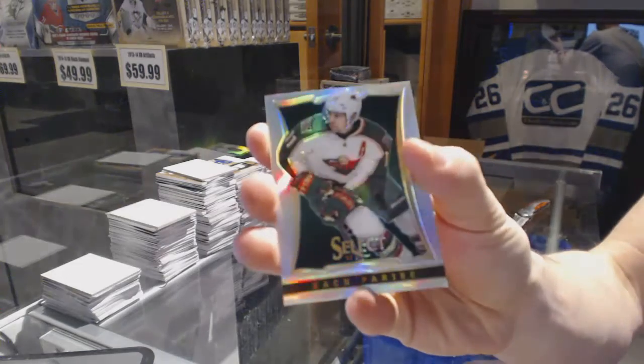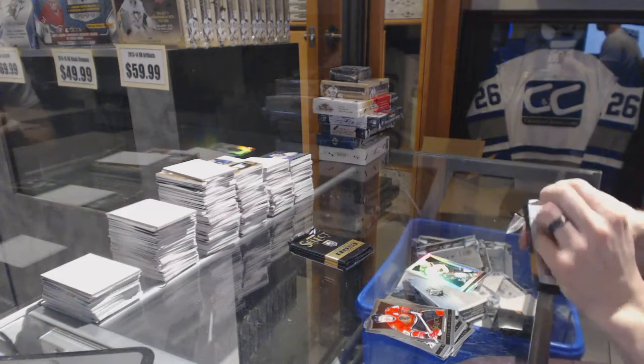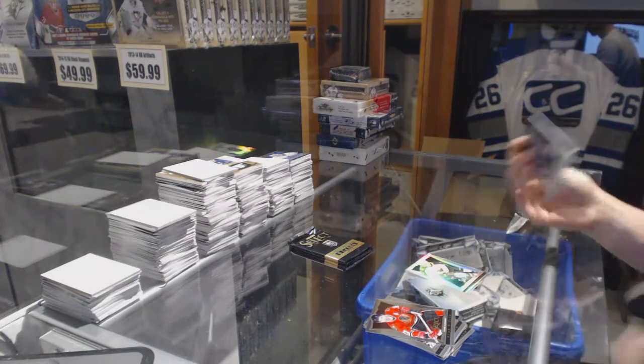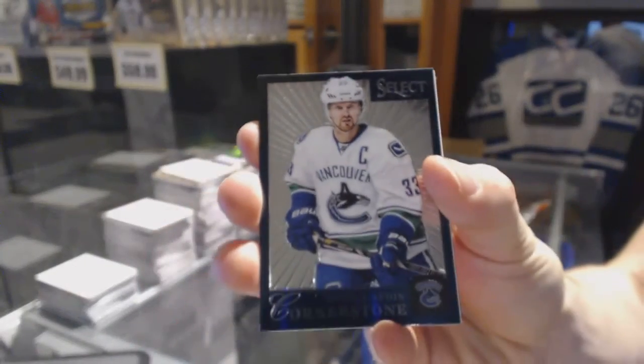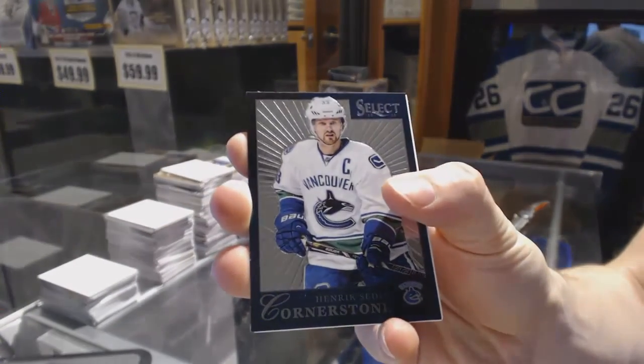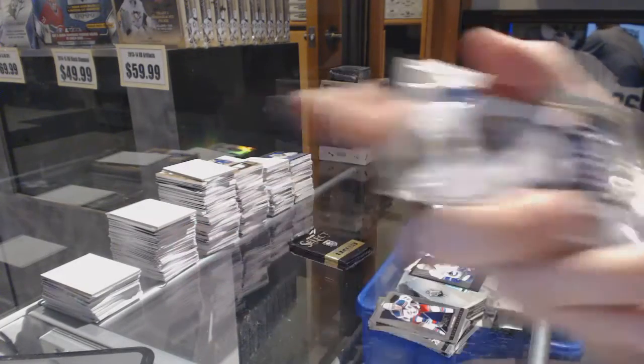A rainbow for the Minnesota Wild, Zach Parisi. A cornerstone for the Vancouver Canucks, Henrik Sedin. And a rookie for the Nashville Predators, Daniel Bang.